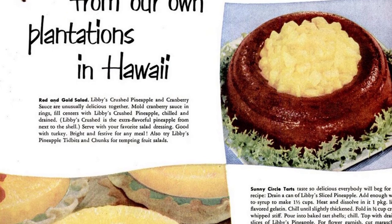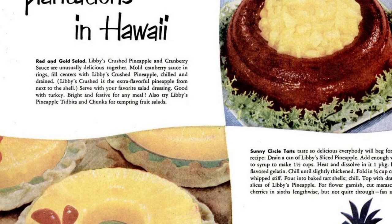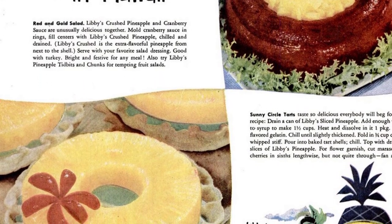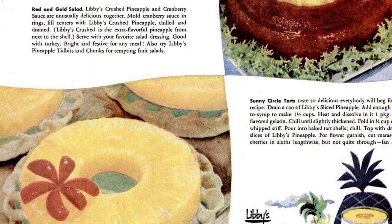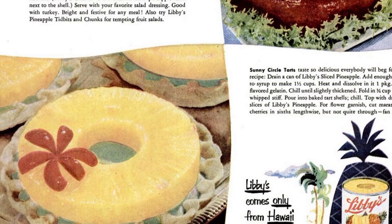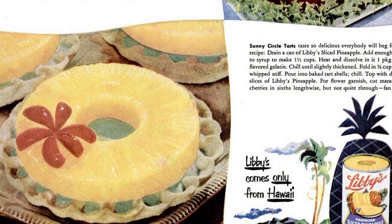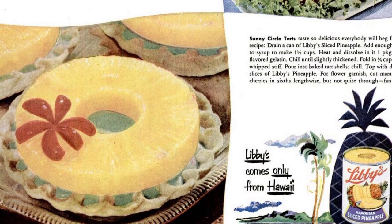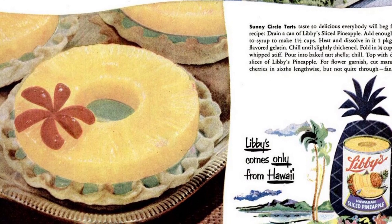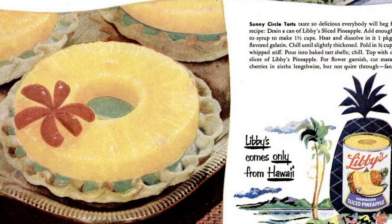Also try Libby's pineapple tidbits and chunks for tempting fruit salads. Drain a can of Libby's sliced pineapple. Add enough water to syrup to make one and a half cups. Heat and dissolve in it one package lime-flavored gelatin. Chill until slightly thickened. Fold in three-quarters cup cream whipped stiff. Pour into baked tart shells and chill. Top with drained slices of Libby's pineapple. For a flour garnish, cut maraschino cherries in sixths lengthwise, but not quite through, and fan apart.